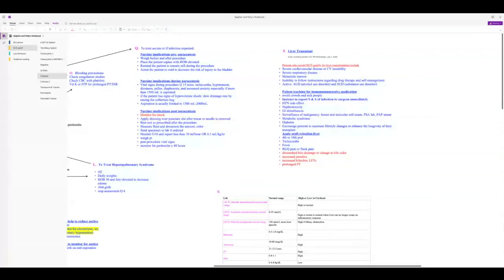Teach patients to perform breast and testicular self-exams. For rejection — occurring around days 4–10 — watch for tachycardia, fever, right upper quadrant pain, and diminished bile drainage from a T-tube. Increased jaundice signals possible rejection. If the liver is failing, expect increased LFTs, increased bilirubin, and prolonged PT.